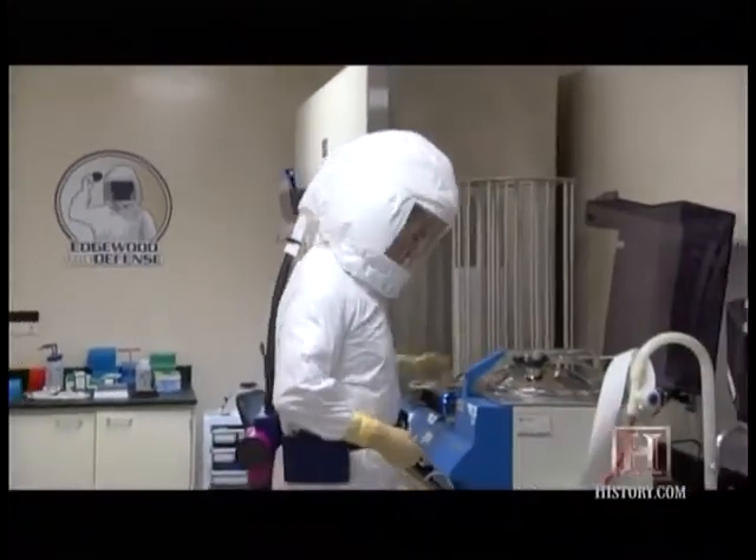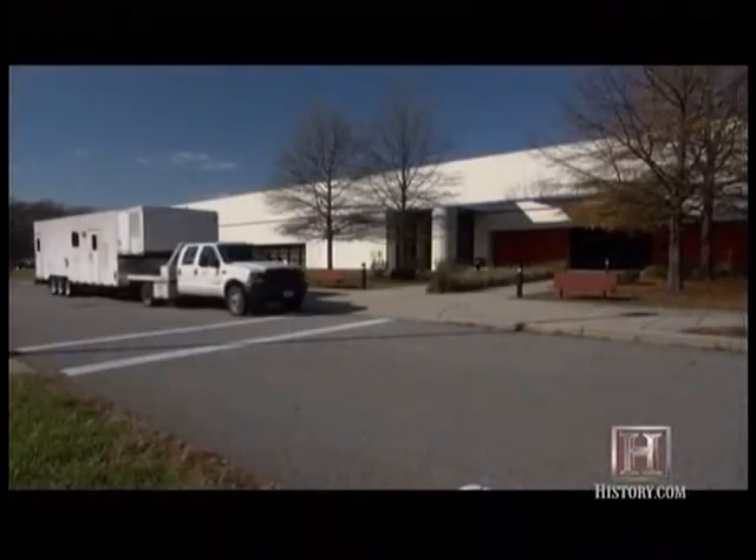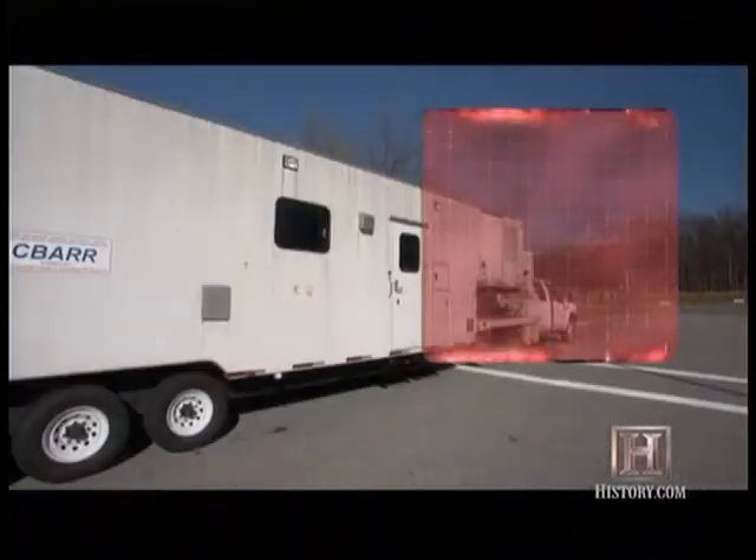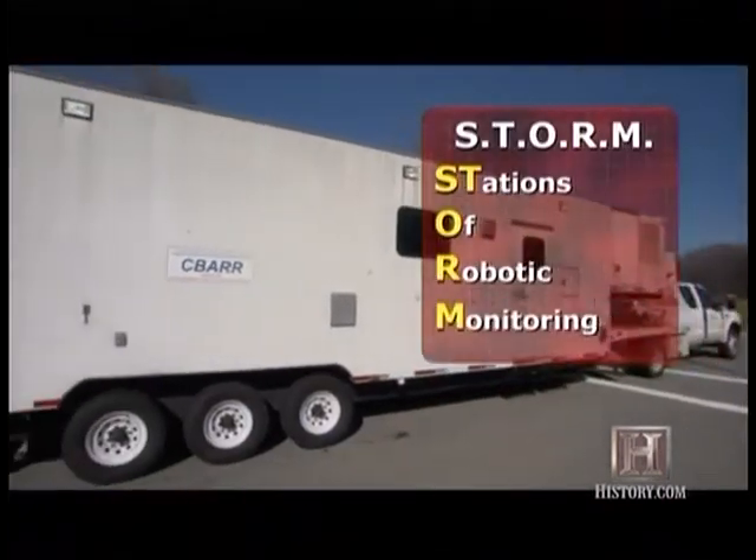In an effort to save time, money, and lives, scientists at Edgewood Chemical Biological Center in Maryland created STORM, the first biolab on wheels.